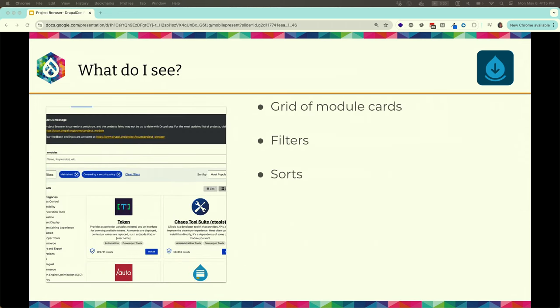When you get there, you'll see a grid of module cards. Each module returned from your search has a card with a logo, a short description, and categories listed. There are options for the number of cards to display. There are also filters and sort options.